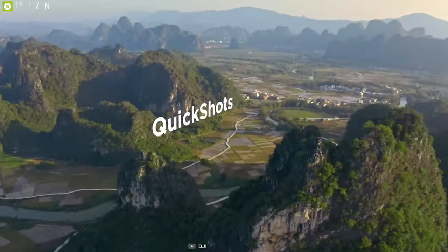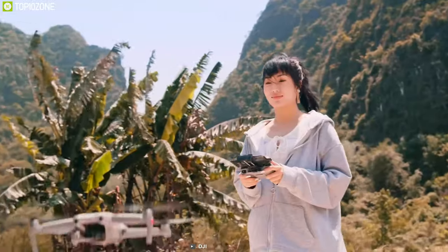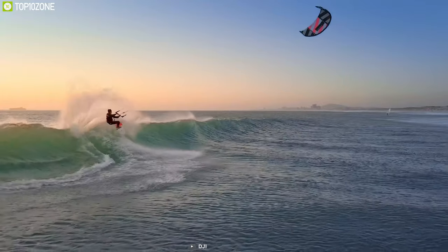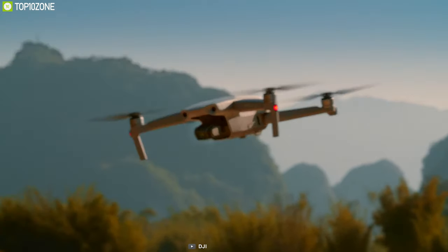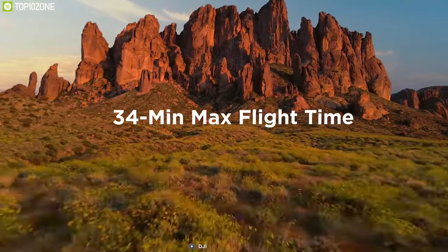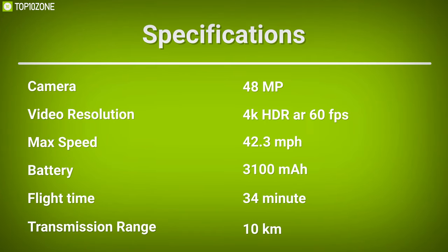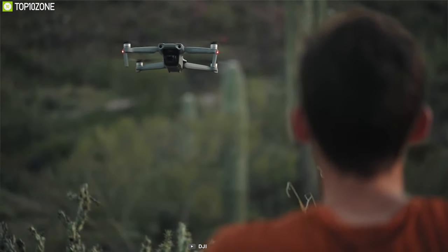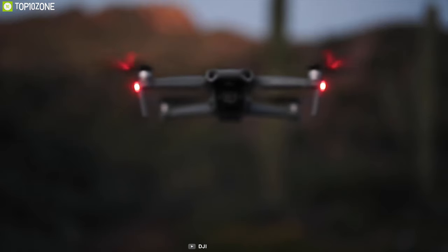The DJI Mavic Air 2's focus track feature lets it fly freely while the camera remains locked on a specific target. The controller features OcuSync 2.0 technology, providing an enormous transmission range of 10 kilometers. Packed with technologically advanced batteries, you get a flight time of 34 minutes on a single charge — the longest in our list — so you can enjoy the beauty of nature without interruption.